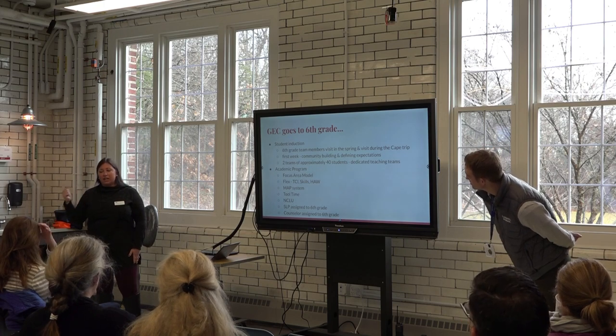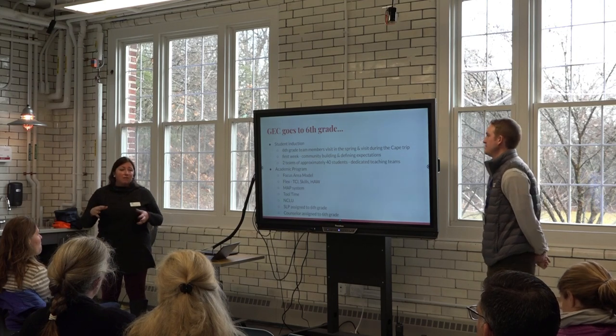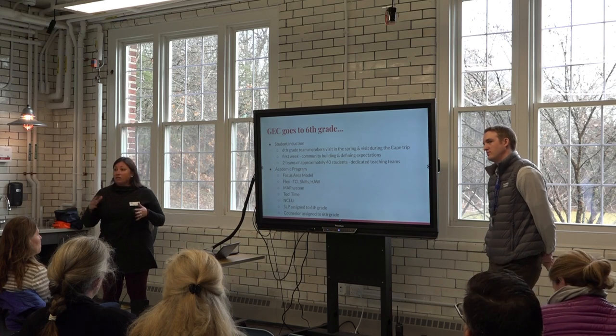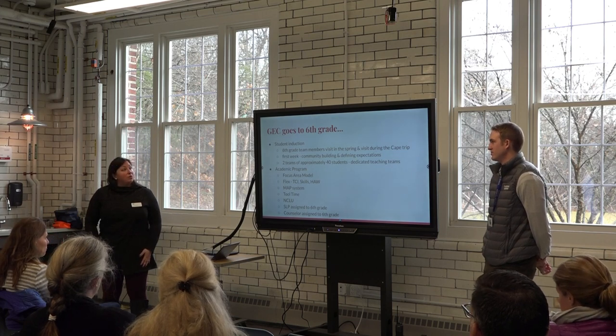GEC is our buddy, GEC is our friend, and as I said, GEC travels across that reservoir. As we make sure we're giving every child what they most need, we'll share a little bit how that looks in sixth grade. It starts with our induction in the first two weeks of school, which actually begins in the spring.